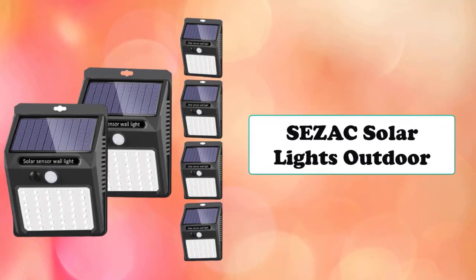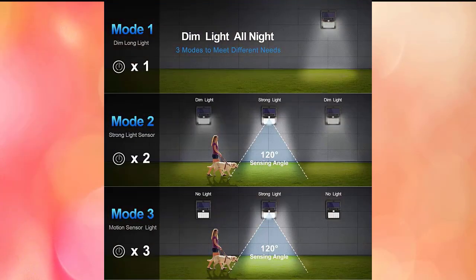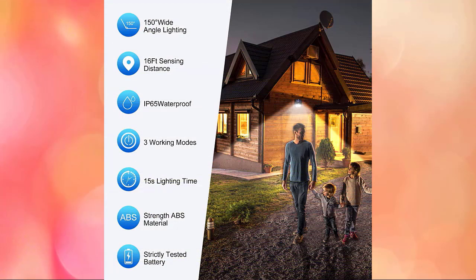Another top pick is the Sezak solar powered LED wall lights. The improved outdoor solar lights offer three settings: dim long night light, strong light sensor, and motion sensor. In dim long night mode, solar lights charge during the day and turn on automatically to provide continuous dim illumination at night. In strong light sensor mode, a low light turns on when there is no motion in the evening, and a bright light activates when motion is detected.